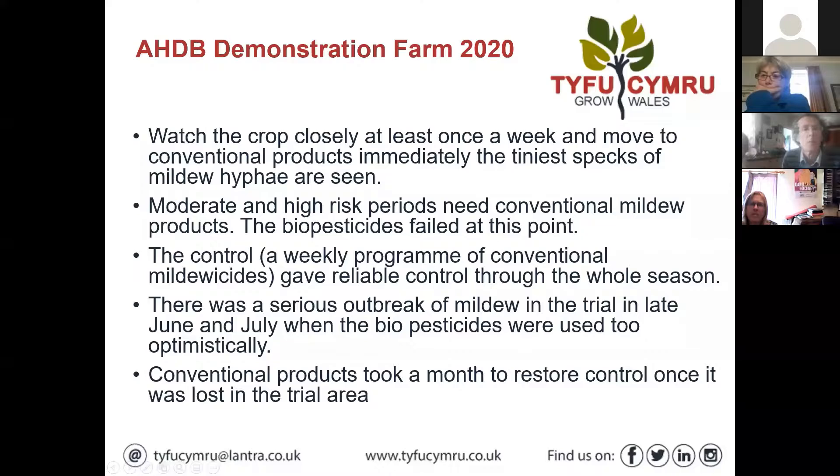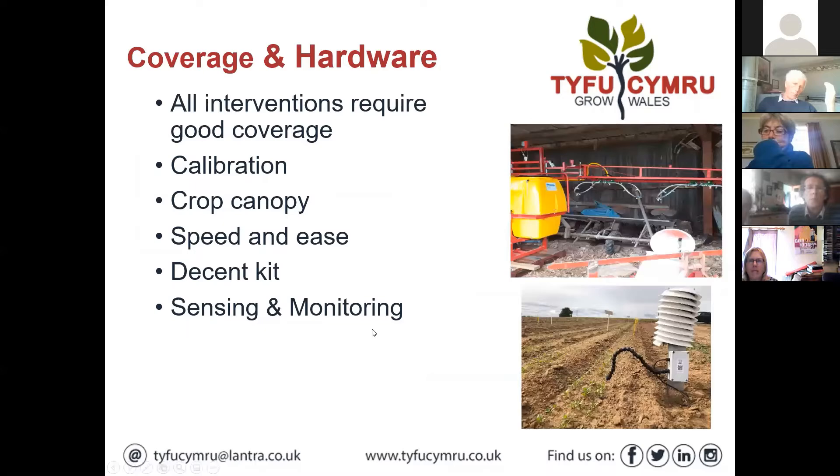They're not that expensive and are quite useful kit. A key lesson: once you lose control, it took a month to get back on top. You have to start with no mildew on the plants when they come in and make efforts to eradicate it early. These things aren't so bad if you're doing progressive 60-day, but all the varieties used in 60-day are very susceptible to mildew, so you need regular weekly spraying.